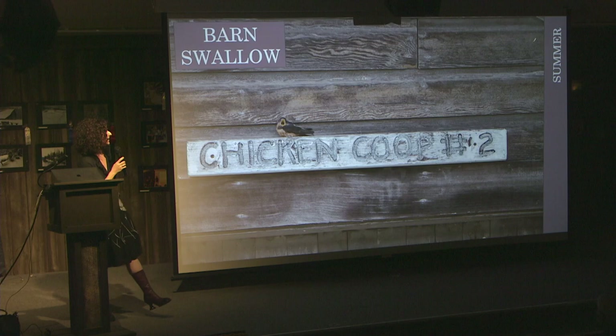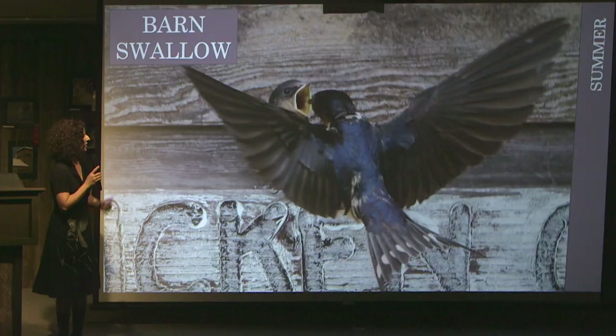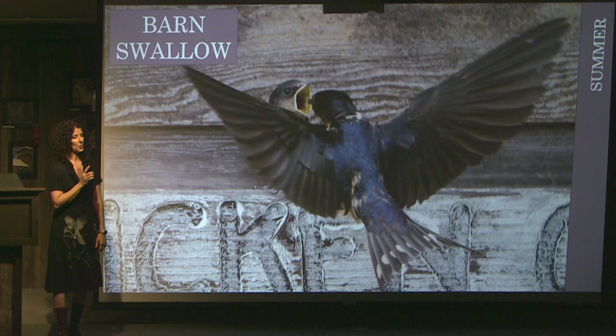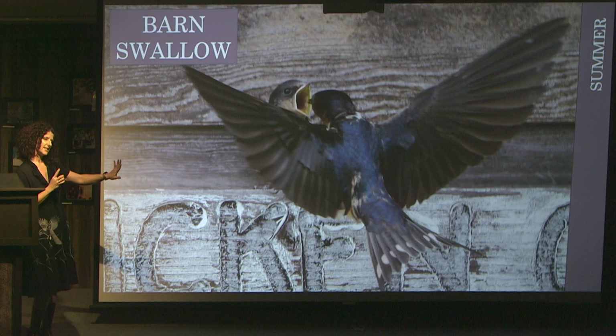Sometimes the birds are just here to steal the show. Over at chicken coop number two, these little barn swallows were sitting up on the signs and mom and dad were working their butts off trying to feed them. I was in the garden and my husband was emptying the wheelbarrow full of weeds. He came back and said 'hey, there's barn swallows — you've got to go see, they're so cute.' I went over with my camera and this unfolded. It's just such a perfect example of how they're everywhere at the farm.